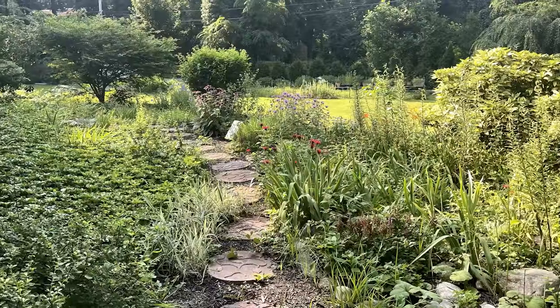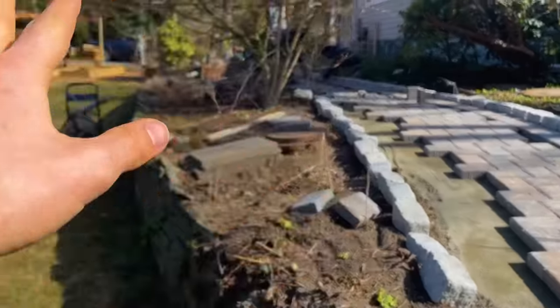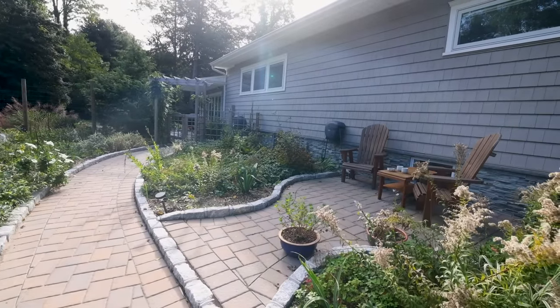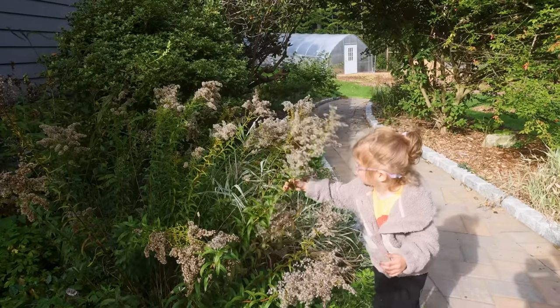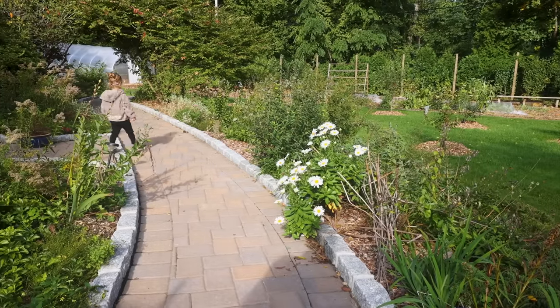There was an existing area with a ton of wildflowers and I wanted to amp it up a bit, so I created a little winding path with a sitting area and brought in a ton more local native wildflowers. The idea was that this space would be dedicated to bringing in pollinators to the garden, which is super important.